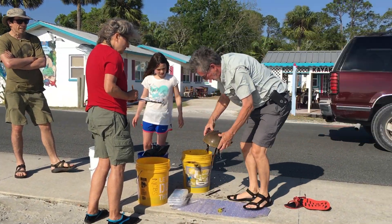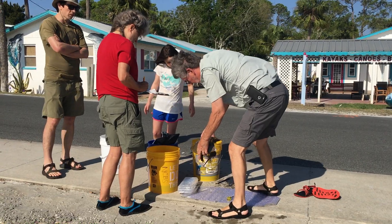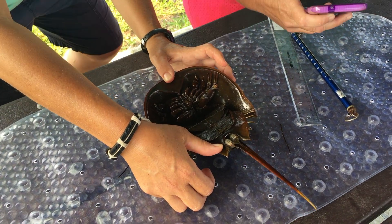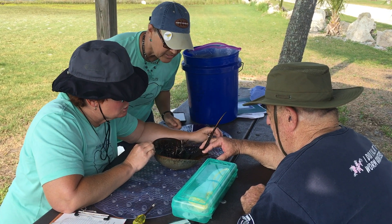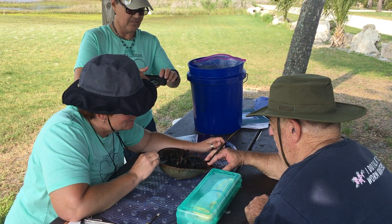Working with the citizens gives us an army of people who are educated about the organism and about the management issues surrounding horseshoe crabs in Florida, and it empowers them to go out and educate others and spread the word about the importance of horseshoe crabs.